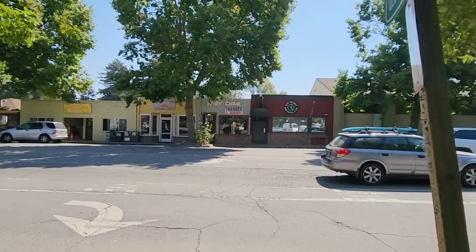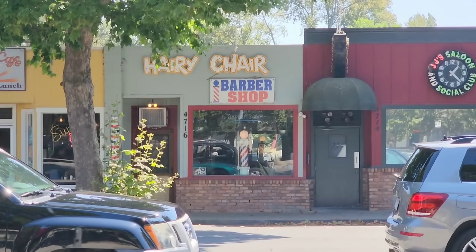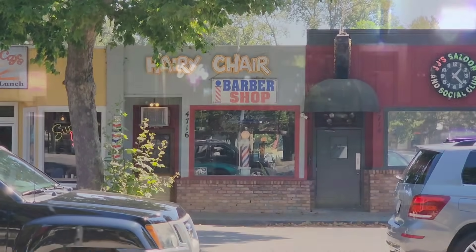There's a very quick scene of the police car driving by some buildings. If you slow that scene down and turn the brightness all the way up, you can see that one of the businesses is the Hairy Chair Barbershop. And if you look right here, the Hairy Chair Barbershop is unbelievably still in business all these years later. Good for them.